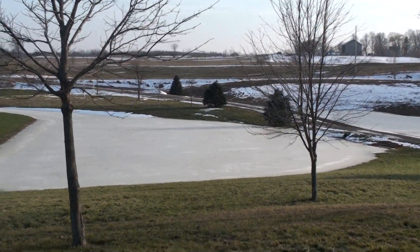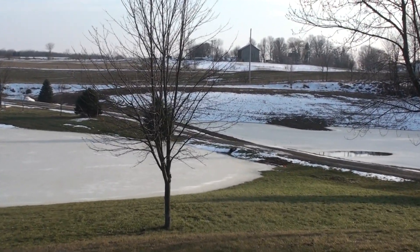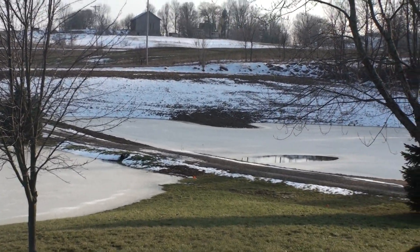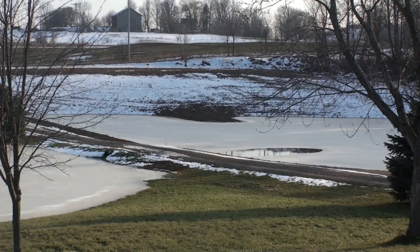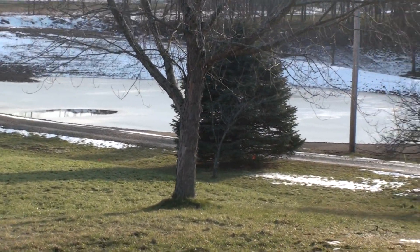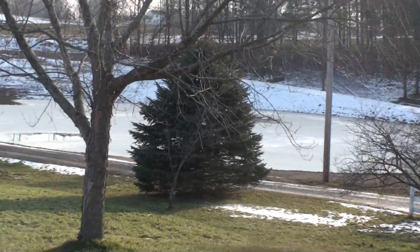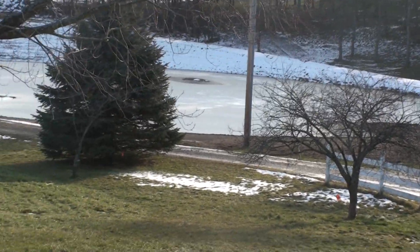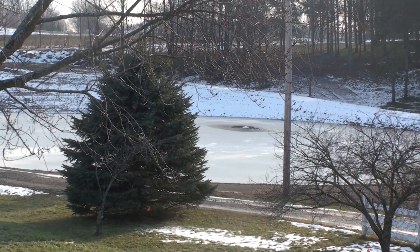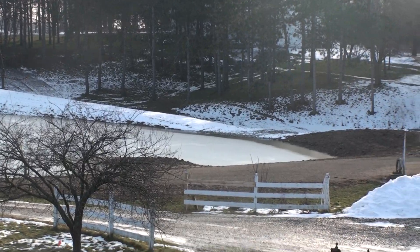Then we go across the driveway to the new pond. A little point there. That black dot out there is actually an island, but the water's too high. The spillway is way in the back there.